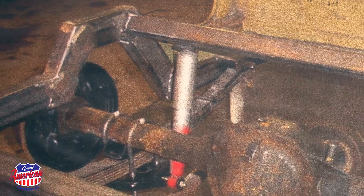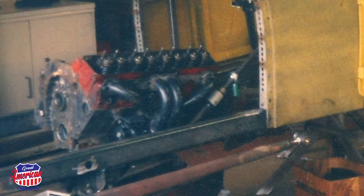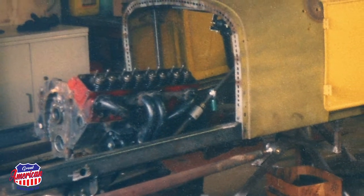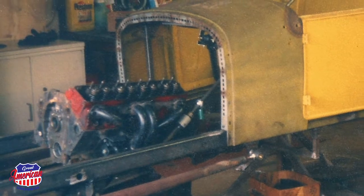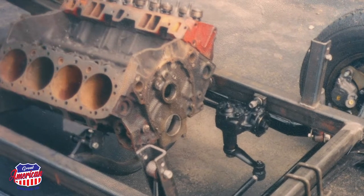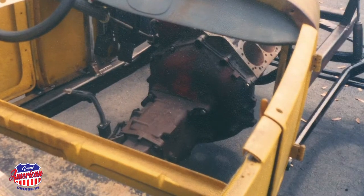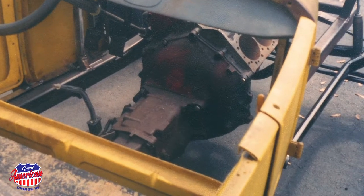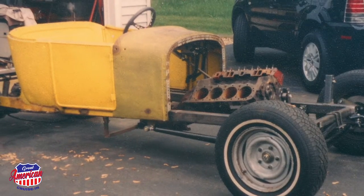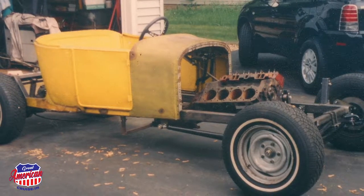Other than the parts that you fabricated yourself, what were some of the other sources you used to acquire the remainder of what you needed? Well, there was a lot of junkyard stuff. The motor and transmission is kind of interesting — I'd worked for a Pontiac dealer back in the 80s and that motor was actually a warranty motor that I brought home about 25 years ago and stuck underneath the workbench. The transmission was the same way. I'd bought a new El Camino, didn't like the three-speed, put a four-speed in it, and that sat underneath the bench. So the motor and the transmission have like no miles on them and they're from the 80s.